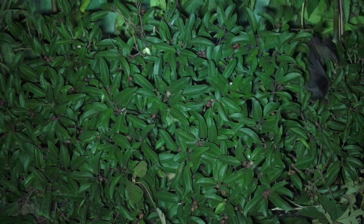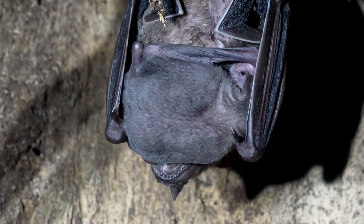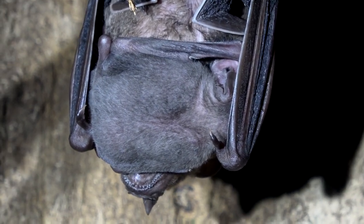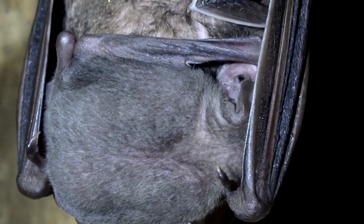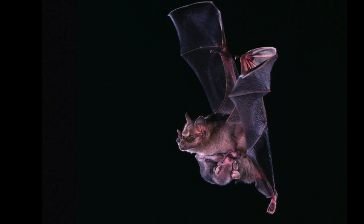Jamaican fruit-eating bats have a single pup born near the end of the dry season and midway through the wet season. Here you can see the pup sucking up bat milk on the right-hand side. And yes, it is a big baby. Flying with a baby must be hard.